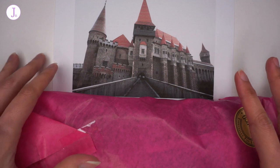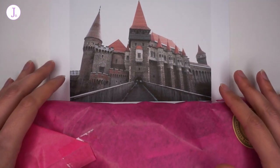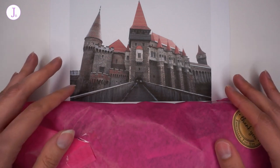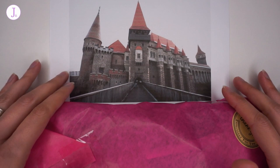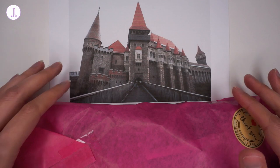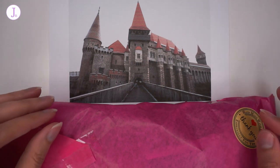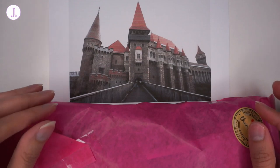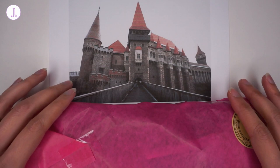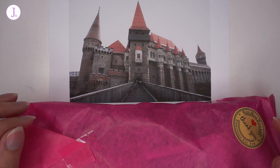Hello everyone, welcome to Jehu Crochet! Today we have a special unboxing of the February yarn club from Little Bishes Stitches. This yarn club is the Inspiring Castles of Europe yarn club and you can find all the information about this yarn club, as well as a link to Little Bishes Stitches' online store, in the description box below. There is also a very special discount code for viewers of my channel to shop on her website.